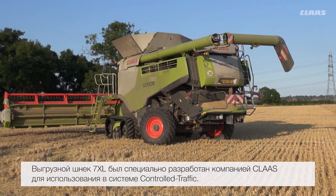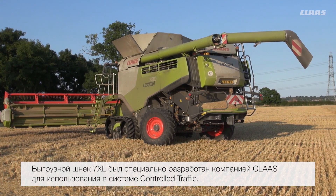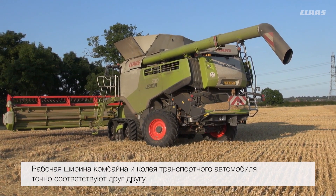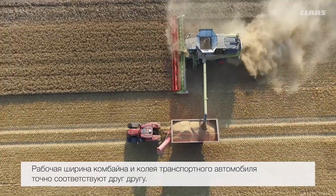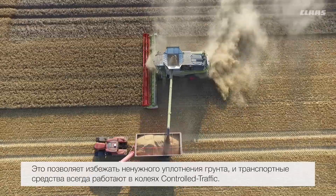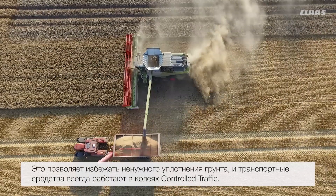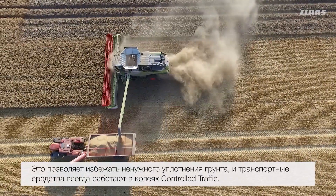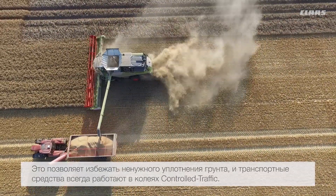The 7XL Aura on the 780 is a new thing from Claas. It's designed specifically for controlled traffic to meet up with the adjoining bout of the combine, so the chaser wagon can follow in the exact tracks of the combine, thus reducing unnecessary compaction and sticking to the controlled traffic lanes.